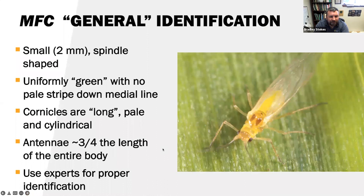The general identification of MFC: it's a small aphid, about two millimeters, spindle-shaped, uniformly green with no pale stripe down the medial line. The cornicles are long, pale, and cylindrical. The antennae are long — about three-fourths the length of the entire body. It's important to use experts for proper identification of MFC; we have quite a good network for that.